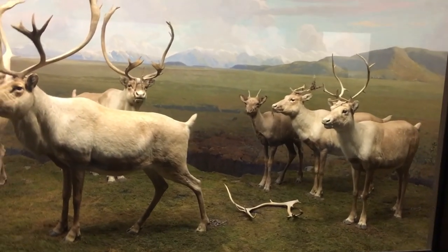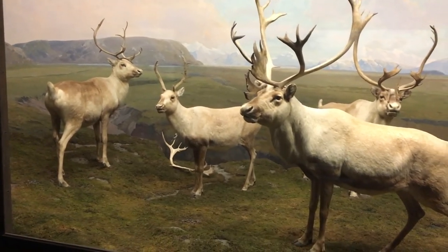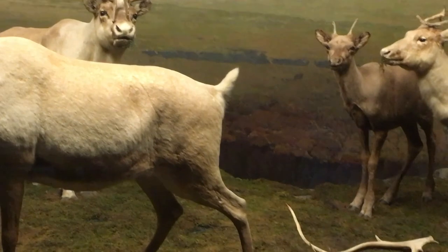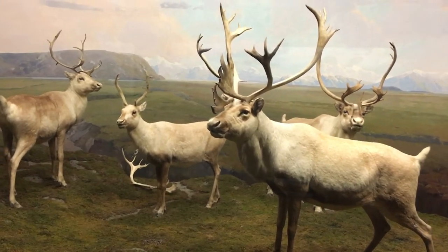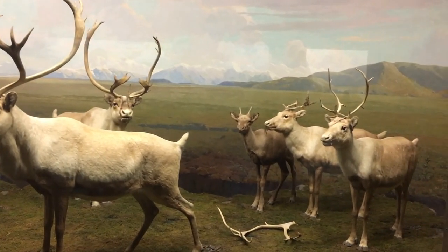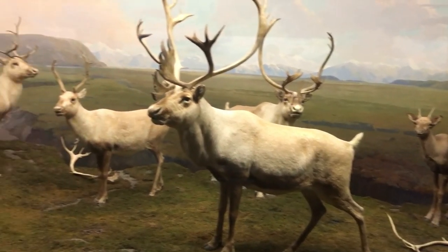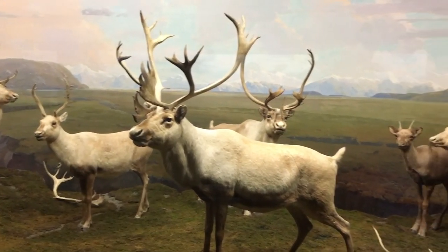These are caribou — basically the North American version of reindeer. And there's nothing much to tell, except why are there two horns just randomly lying on the ground? I started to think about it — look at how they're all looking around. Do you think they might have done something to the owner of those horns, and that's why they're all looking around nervously? They're like, 'I think they're on to us.'